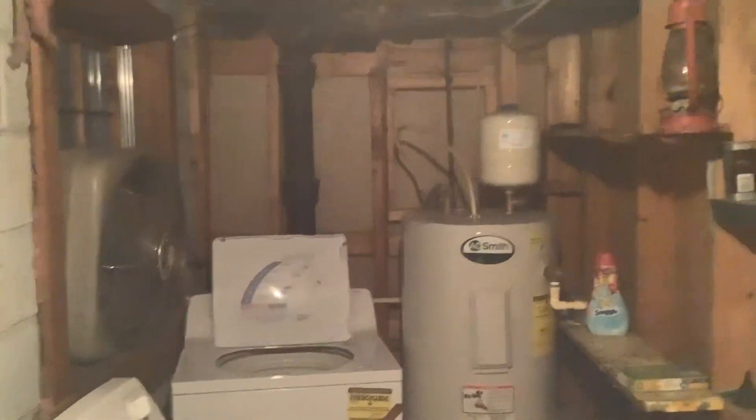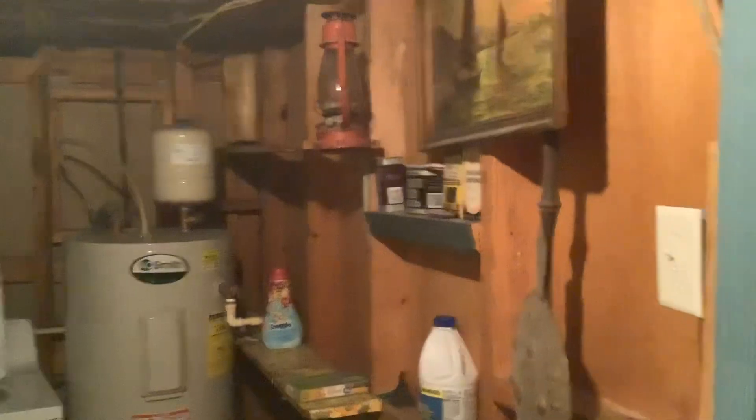Hey, basement — so there's the stairs coming down. There's like a little room over there to the left that's really dark right now. This comes into the laundry room. The laundry room's like this — there's a window with a fan, water heater, washer, dryer, shelf, mirror, I don't know what that is, and shelving.